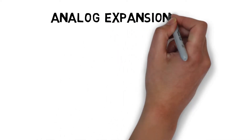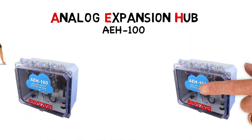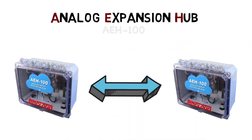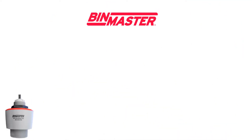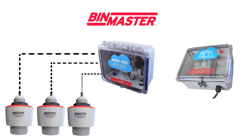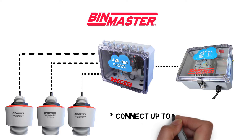The AEH-100 analog expansion hub is a convenient solution to connect an army of analog sensors to a single gateway. It connects up to 16 sensors to BinCloud via the gateway to view inventory from BinView software.